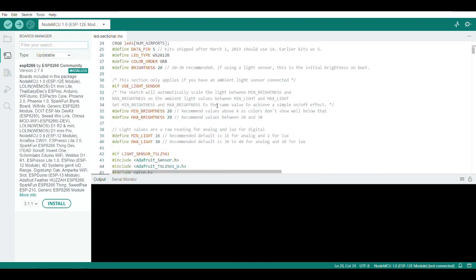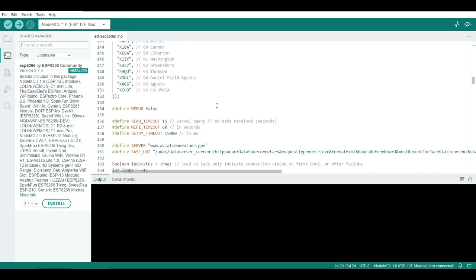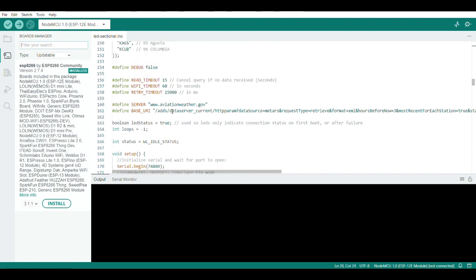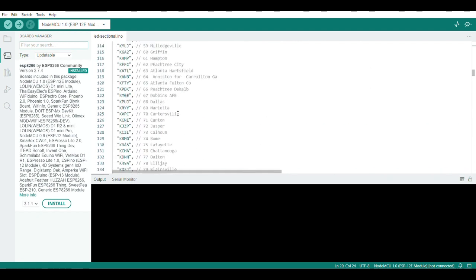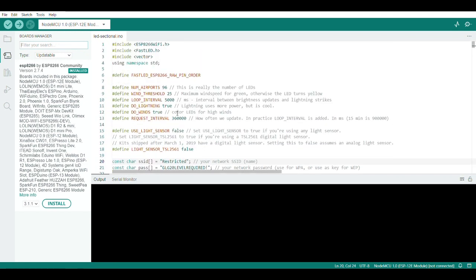It took a lot of searching and asking online and piecing together what was going on. I changed the update interval to every six minutes — that setting is right there in the code — and it originally defaults to 15 minutes.